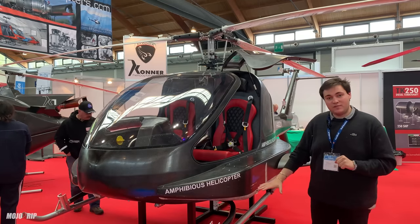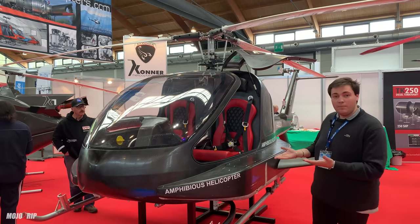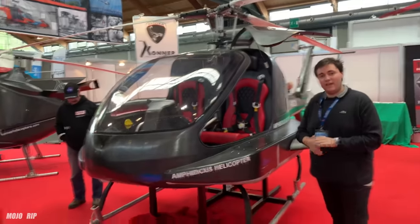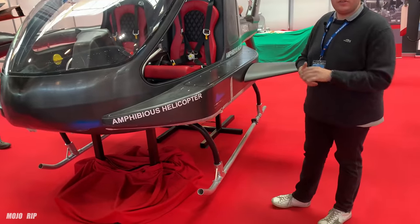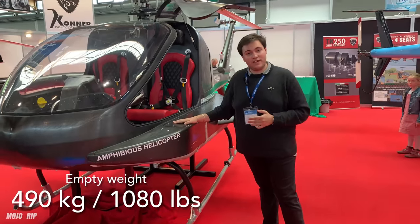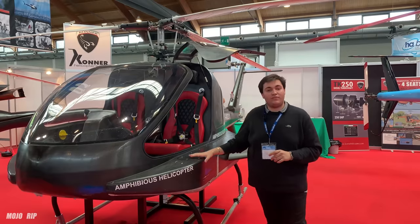The skids that we see right here are electronically controlled. Right now we are simulating a landing on water when they are up. When you land on earth, you just electronically push a button and they descend, allowing you to land on the ground. The weight of this machine right now is 490 kilograms. But as I said, it is still a prototype, meaning it is heavier. We do believe we will manage to get 20 kilograms less from the final model.